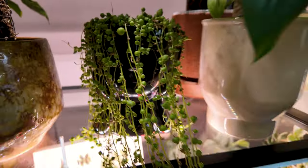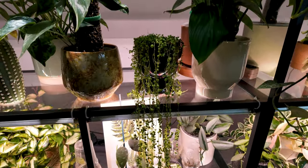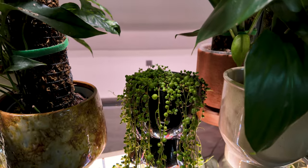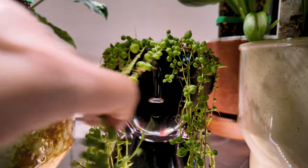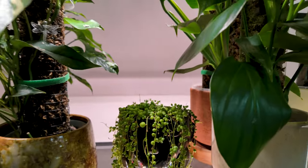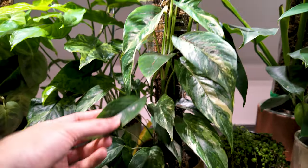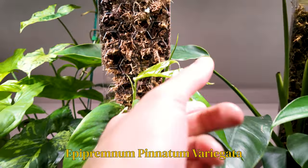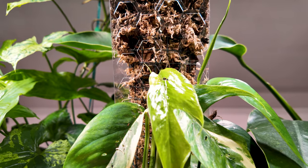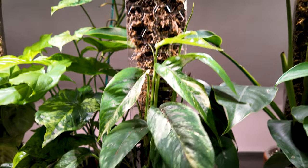Down here we have a String of Pearls, and I do nothing to this plant. She is a mangled mess — I don't touch her, I don't look at her, I water her whenever I remember, which isn't often. But she is in this cute little face planter, so she just adds a little bit of whimsy to this area. And we have another one I'm very excited to see size up, which is my Albo Epipremnum pinnatum. She is starting to get these cool little split fenestrations, so this is going to be a fun one once she grows up her pole.